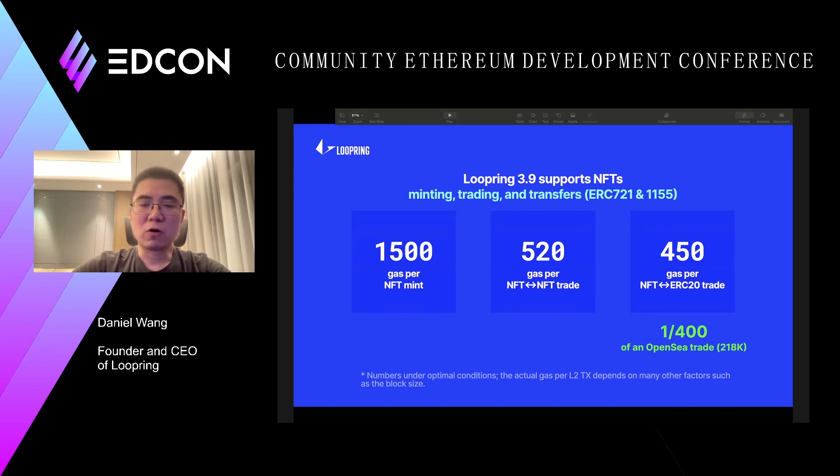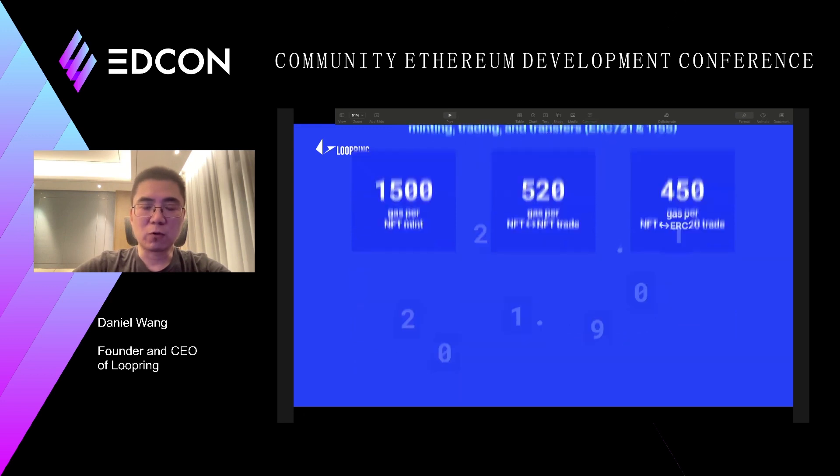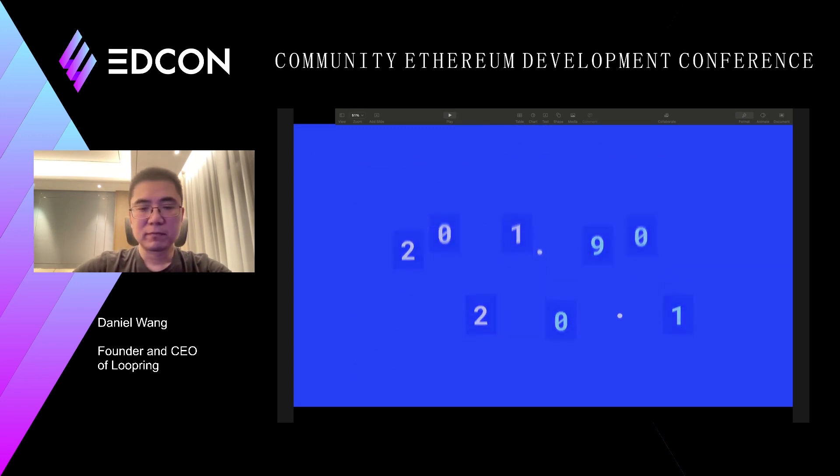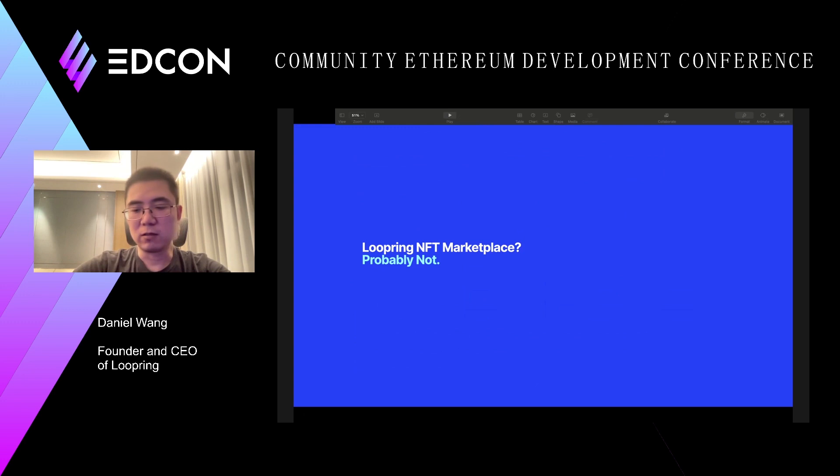We are going to launch release support for NFT trading and minting on Ethereum mainnet, maybe next week. Some people ask whether Lupin will launch our own marketplace — the answer is no, we don't have a plan to launch our own NFT marketplace. But we are working with a premium partner to make sure they can launch their marketplace successfully, probably in Q4, along with a lot of other stuff.